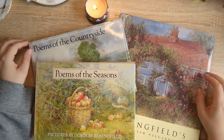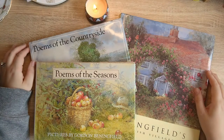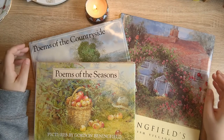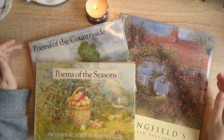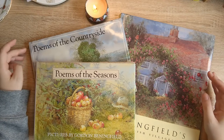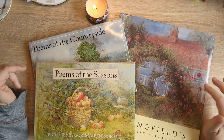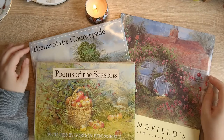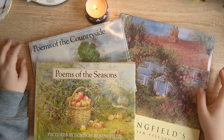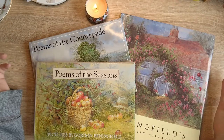So last time we looked at the Edith Holden books, the two original ones. Today we're going to focus on another of my favourite artists which is Gordon Benningfield. I first heard about this artist on Tanya from Teddy Treasure's channel and she also has a very good playlist about books and book flip throughs. I definitely recommend checking that out. These are my new Gordon Benningfield books — I have had several of his books in the past and really I don't think you can go wrong with any of his books.